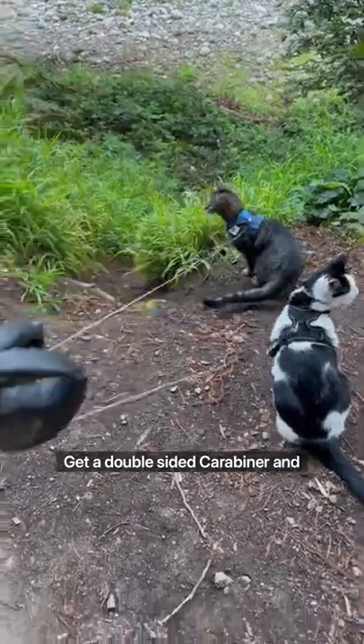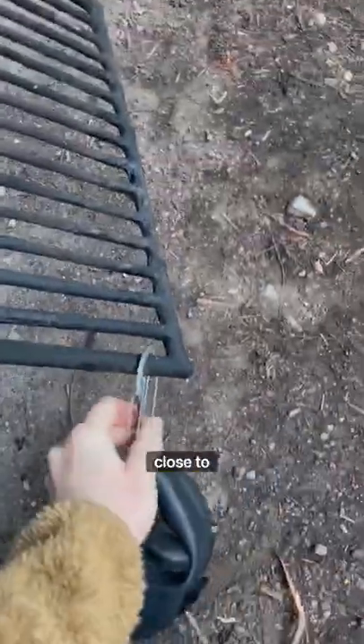Step three, get a double-sided carabiner and a retractable leash — minus 16 feet — and attach it somewhere close to you.